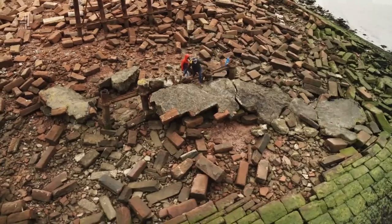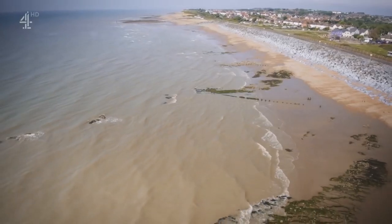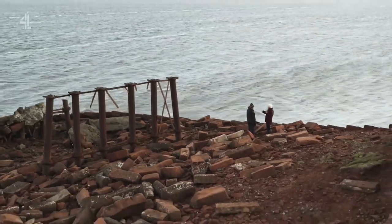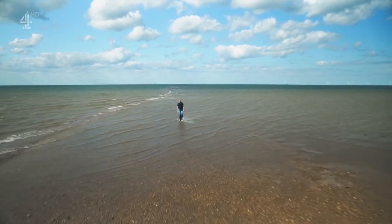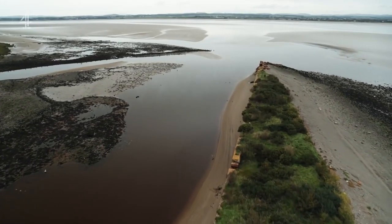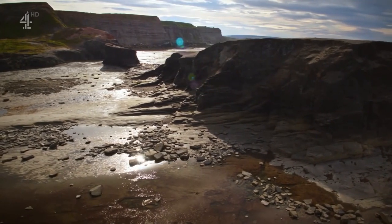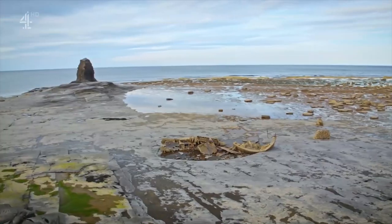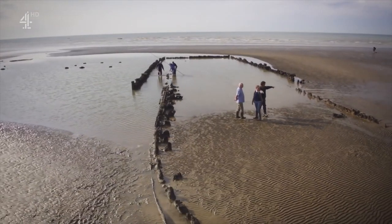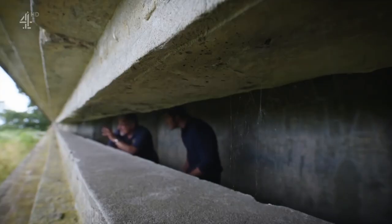Coastal archaeology is rapidly changing our view of British history. It's a vital tool for archaeologists to understand better how we lived and worked in the past. Every day on a sandy beach or a rocky foreshore, intriguing evidence of our island history appears and then disappears. Archaeologists are enthusiastic about their discoveries but they're also worried.